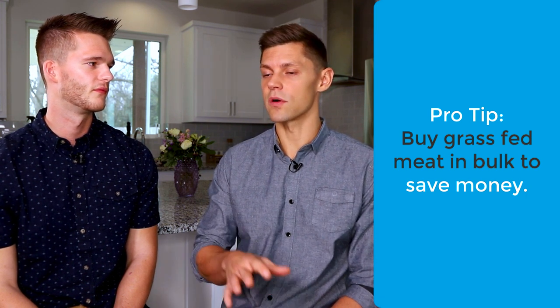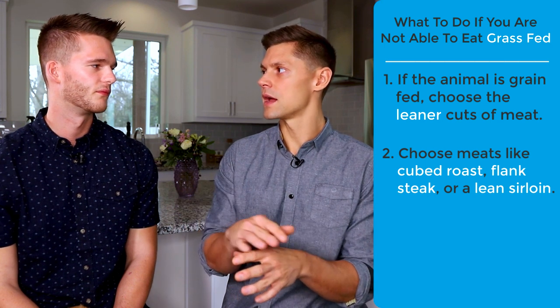If you can't afford grass-fed, a tip is to use EatWild or go to the farmer's market and buy in bulk — like half a cow at a time — which can bring it down to three to five dollars a pound. If you can't go grass-fed and still want to eat meat, go for the leaner side, because all the bad inflammatory compounds and oxidized fat stay within the fat. Skip the ribeyes and high-fat ground beef; go for cubed roast, flank steak, or a lean sirloin, and trim the fat off.